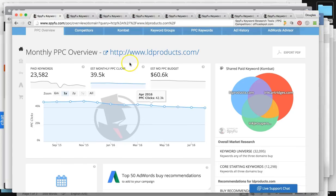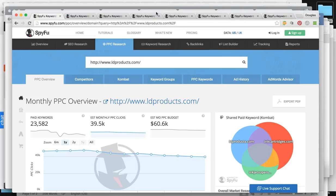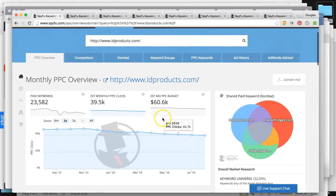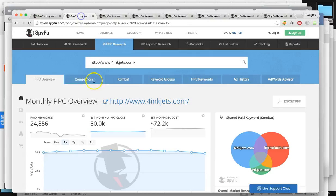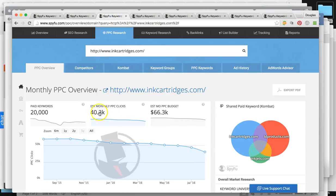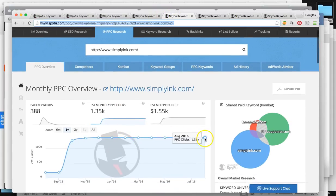Now we're going to talk about your paid advertisement before I move into the process to show you how to rank you. For LD Products, you guys are getting around 40,000 clicks a month. For 4inkjets, around 50,000 clicks a month. For ink cartridges, around 40,000. And it looks like 123inkjets isn't doing paid advertisement at the moment.